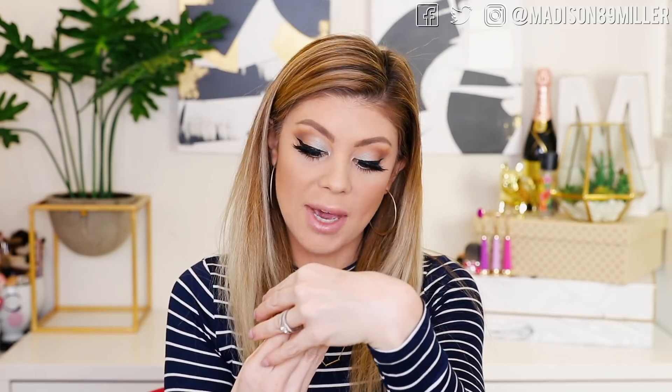I also like to take my beauty blender and just blend the highlight out so it's not like a strip of highlight. That one is gorgeous — it's called Champagne Dream Flashes Bellini. It's very wearable and really beautiful. I love this — I don't know why it hasn't been talked about much before because it's beautiful.